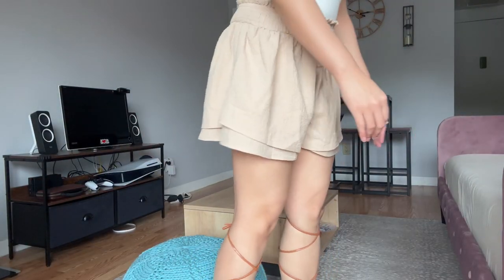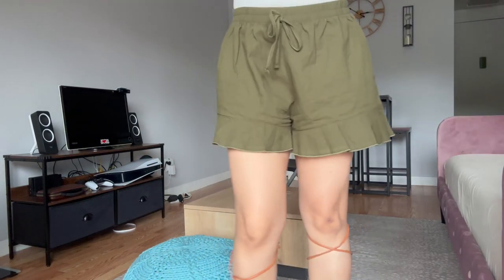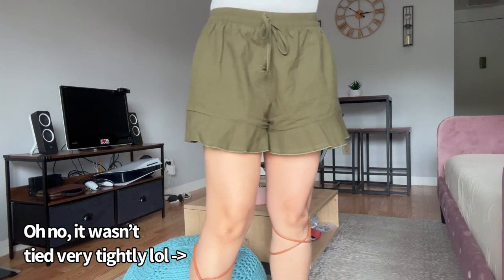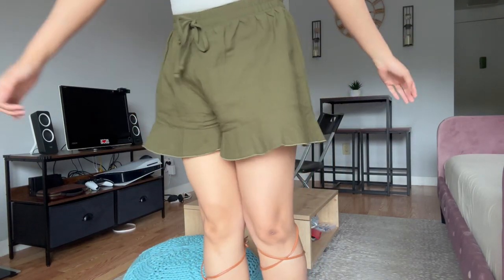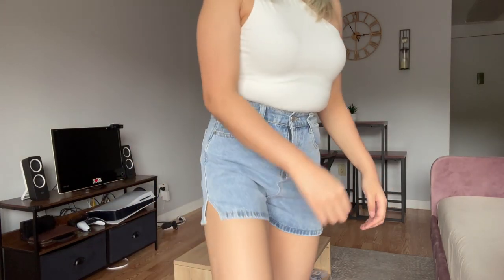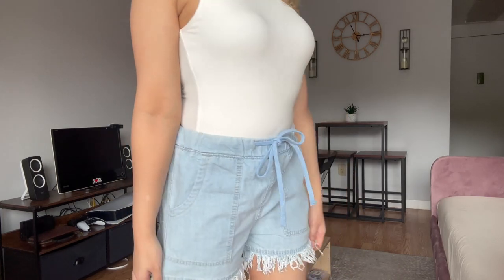Just bear with me while I put these on. These are the gladiators — they're really comfortable. Also changing the shorts: same white bodysuit with the gladiators. Next are the shorts with the white bodysuit, and these are my gladiators. And the shorts with this bodysuit.